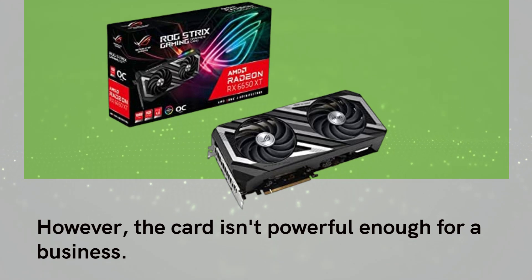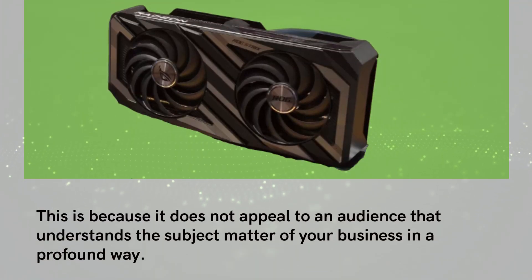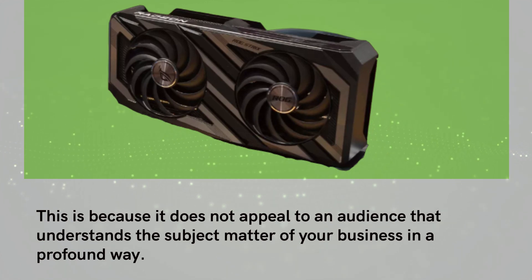However, the card isn't powerful enough for a business, because it does not appeal to an audience that understands the subject matter of your business in a profound way.